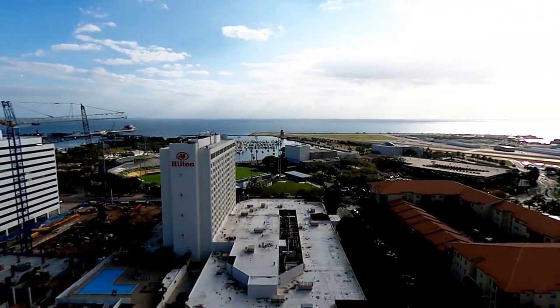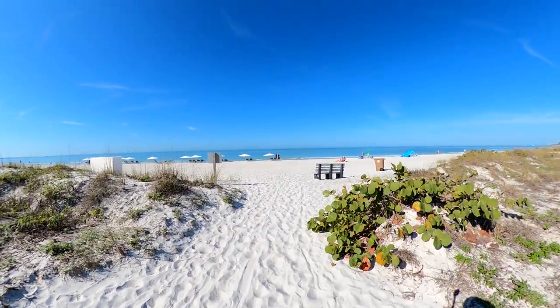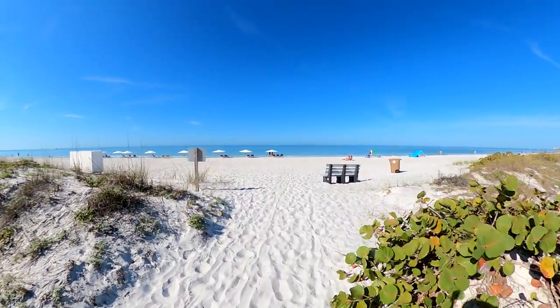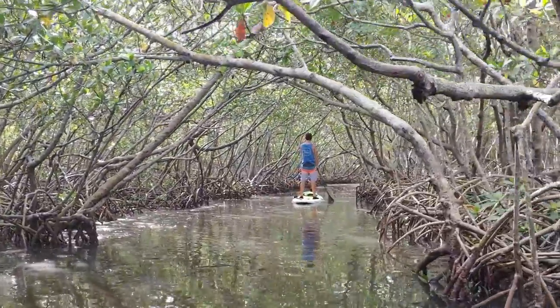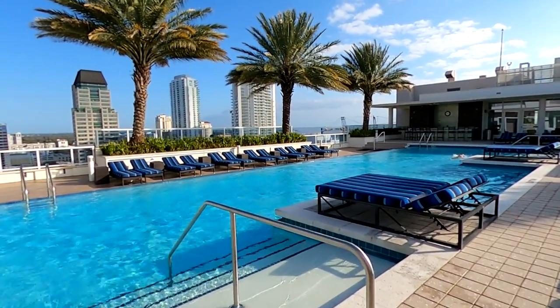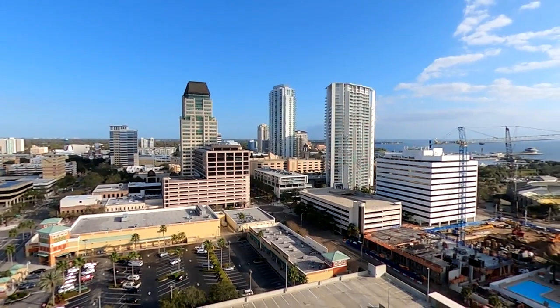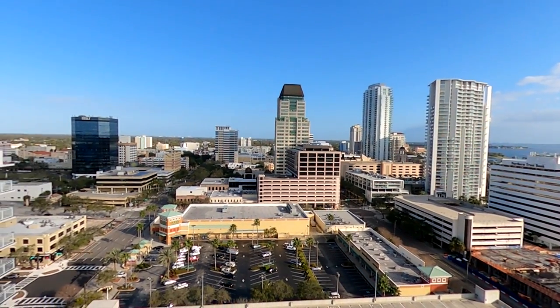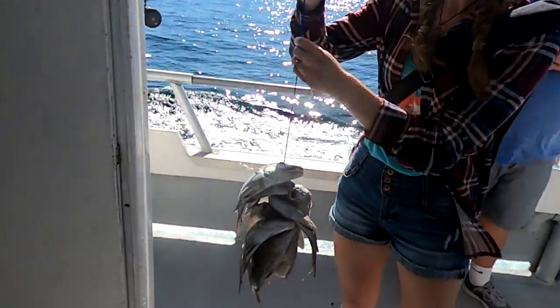Situated between Tampa Bay to the east and the world-renowned Gulf beaches to the west, the St. Petersburg, Florida area offers an abundance of options for residents and vacationers of all interests. Whether you're new to the area or vacationing for the first time, this video will help you identify some of the top activities and experiences in St. Pete.